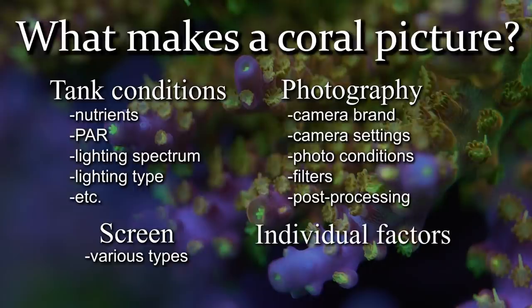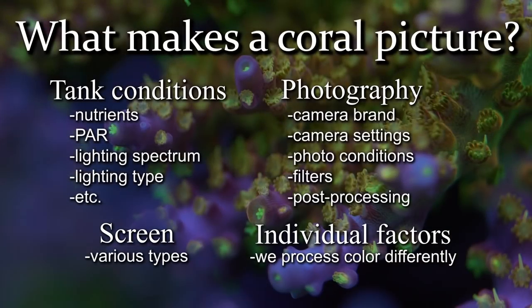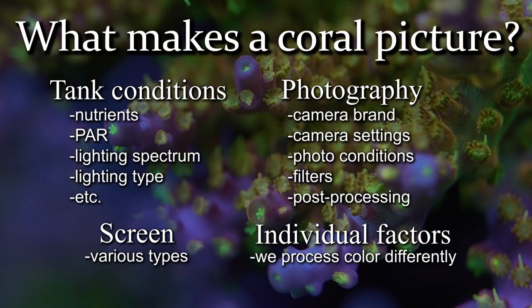And lastly, the way we see color and the way our brains process color is different — I'm sure a lot of you remember the dress. So with all those different variables at play, to expect that your piece is going to look exactly like a picture is unreasonable. But it should be close.